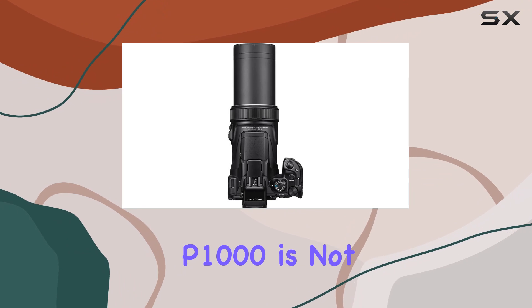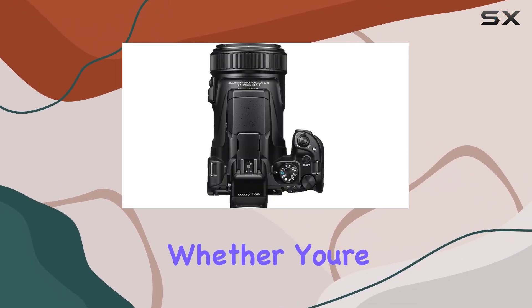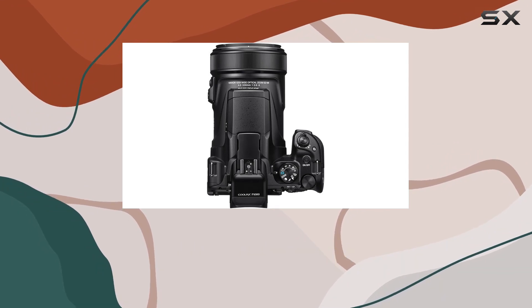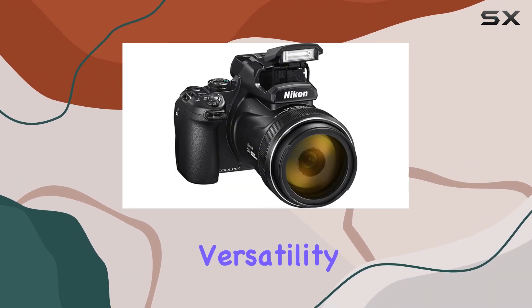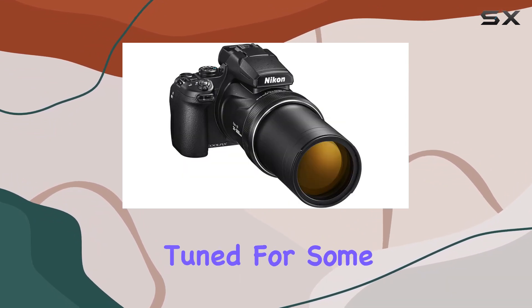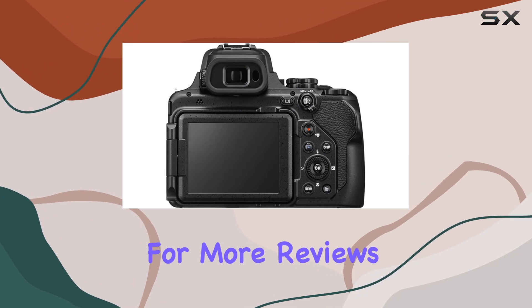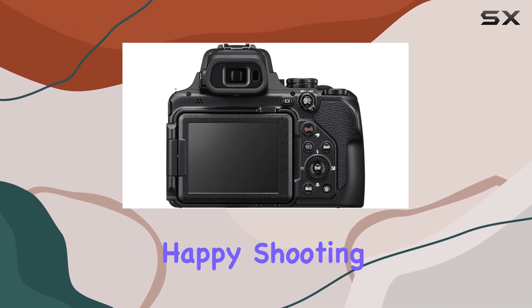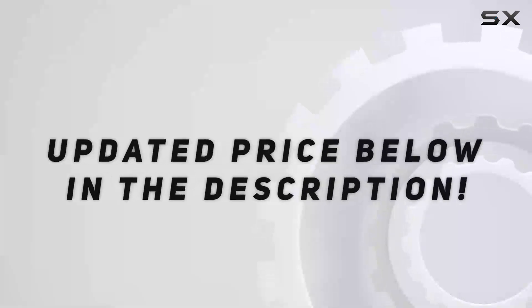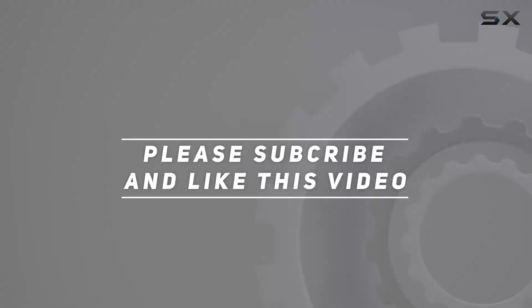In conclusion, the Nikon Coolpix P1000 is not just a camera — it's a portal to infinite possibilities. Whether you're a photography enthusiast or a casual shooter, this camera's versatility and zoom capabilities will leave you in awe. Stay tuned for some incredible sample shots, and don't forget to hit that like button and subscribe for more reviews. Until next time, happy shooting! Check out the video description for the updated price, and thank you for watching.